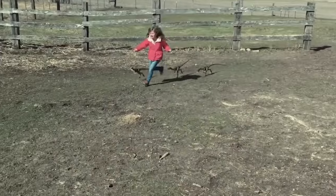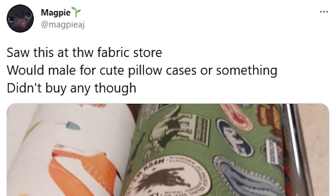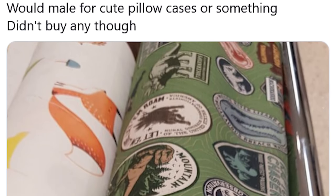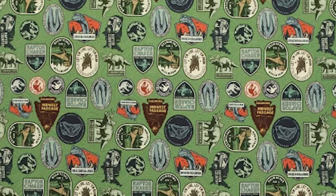This sets the picture for Jurassic World Dominion. We can now learn a lot more about the state of the world through a series of new merchandise hitting store shelves. First revealed by Twitter user @MagpieAJ, fabric of all things is showing up in stores promoting the upcoming film. Along with shots of the fabric seen in the wild, a website lists the fabric and shows us a full image of the designs.